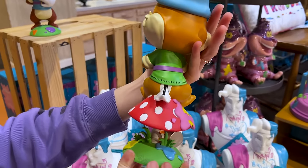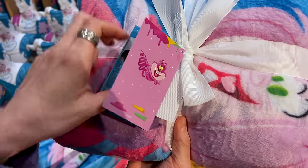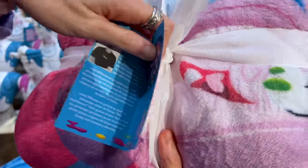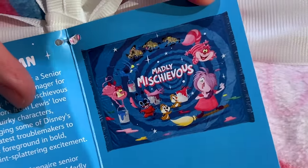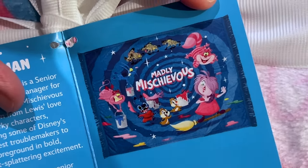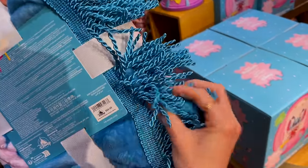Let me show you the backside. And let us not forget the throw. Look at Cheshire! This is the design for the throw with all of the characters holding paint buckets. The throw is $70.